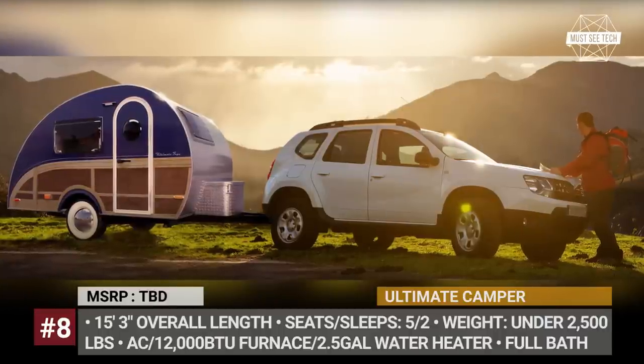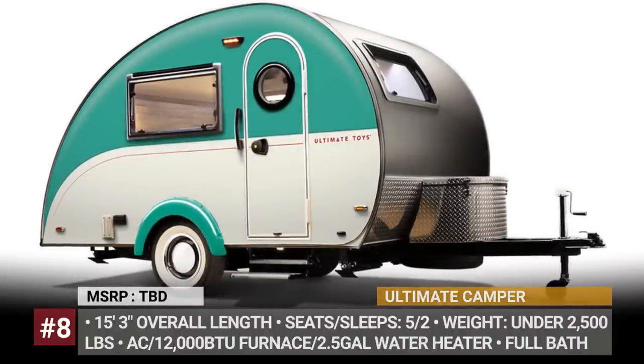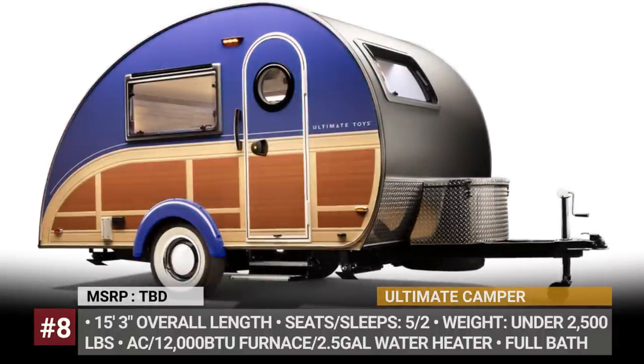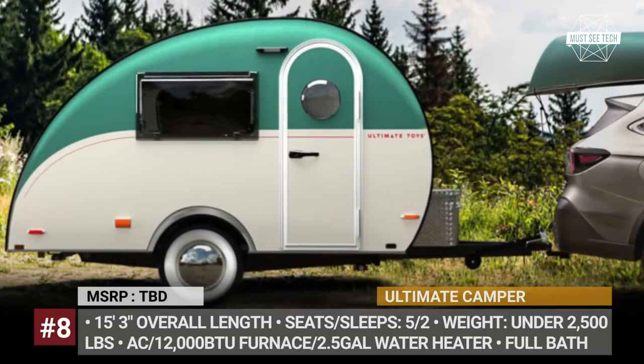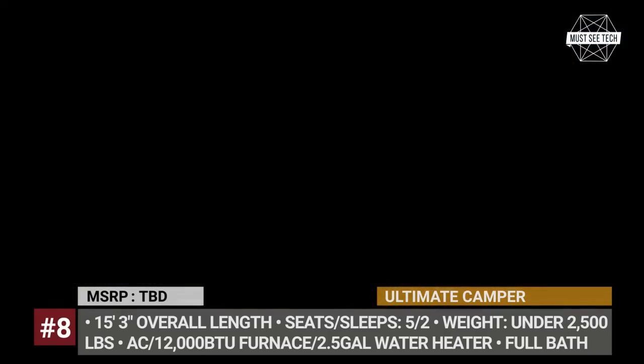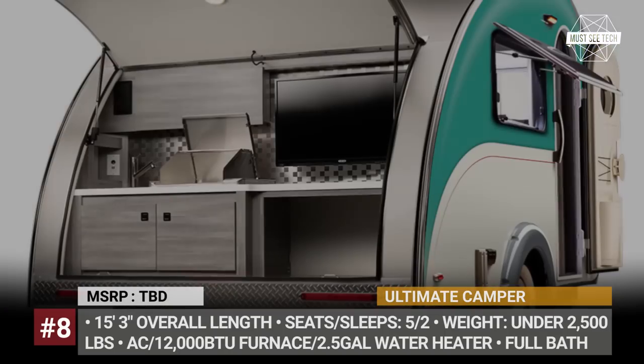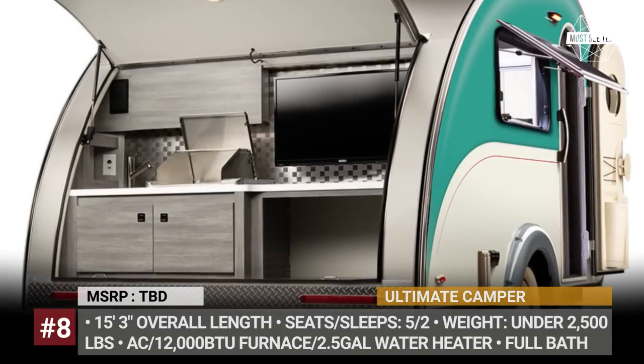Ultimate Camper: Until this fall, the Ohio-based Ultimate Toys was known only for building smaller caravans and Class B motorhomes. However, with the new Ultimate Camper, the company is entering the compact trailer market. Despite its classic silhouette, the model is not a typical teardrop, since it is much more than a bed on wheels with a rear hatch kitchen.